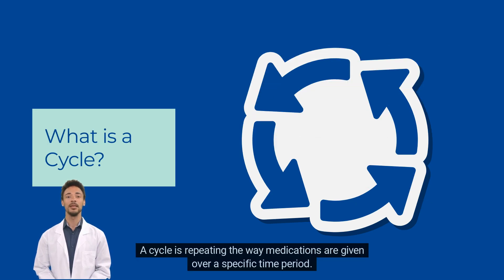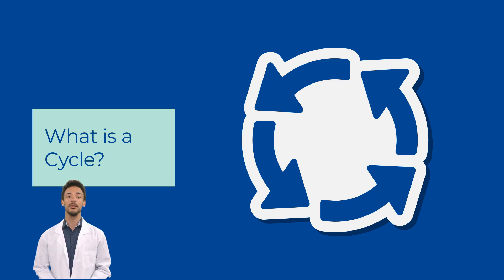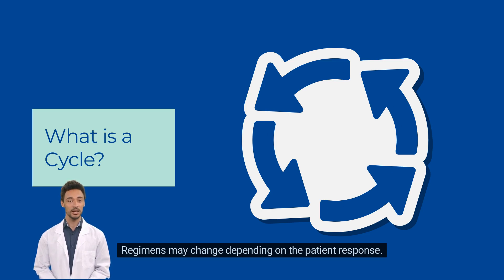A cycle is repeating the way medications are given over a specific time period. A regimen or course consists of one or multiple chemotherapy medications to be given in cycles. Regimens may change depending on the patient response.